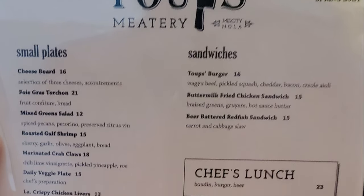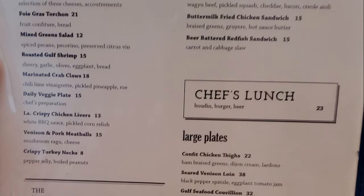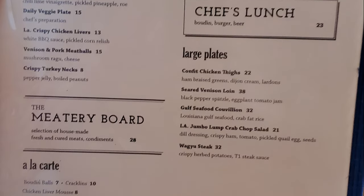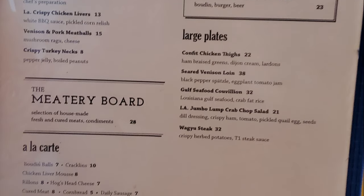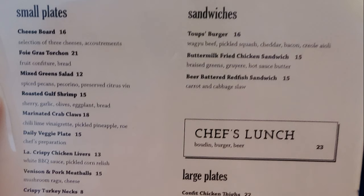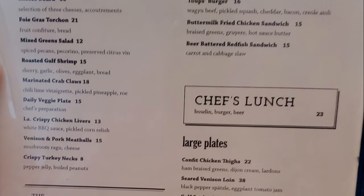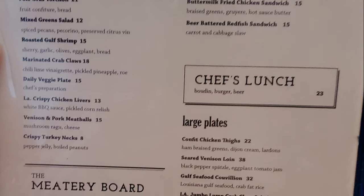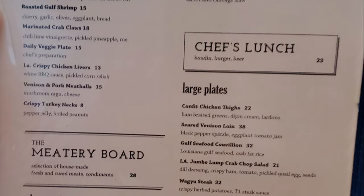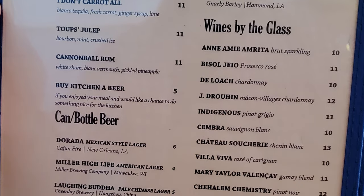Let's take a look at the menu. Small plates include a cheese board, faux gras torsion, mixed green salad, roasted gulf shrimp, marinated crab claws, a daily veggie plate, Louisiana crispy chicken livers, venison and pork meatballs, crispy turkey necks, and the meadery board. À la carte options include boudin balls, cracklins, chicken liver mousse, rillons, hogshead cheese, cured meat, cornbread, daily sausage, dirty rice, cucumber salad, and pickle plate. Sandwiches include the Toops Burger with Wagyu beef, pickled squash, cheddar bacon, and Creole aioli, a buttermilk fried chicken sandwich, beer battered red fish sandwich, and a chef's lunch boudin burger and beer combo. Large plates include confit chicken thighs, seared venison loin, gulf seafood, Louisiana jumbo lump crab chopped salad, and Wagyu steak. The drink menu features cocktails, draft beers, wines by the glass, and can and bottle beers.